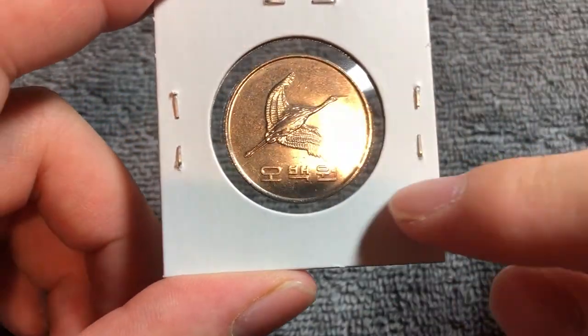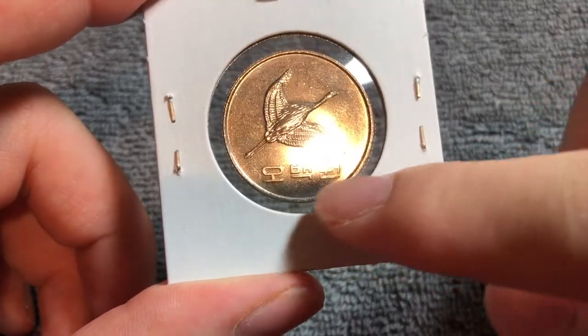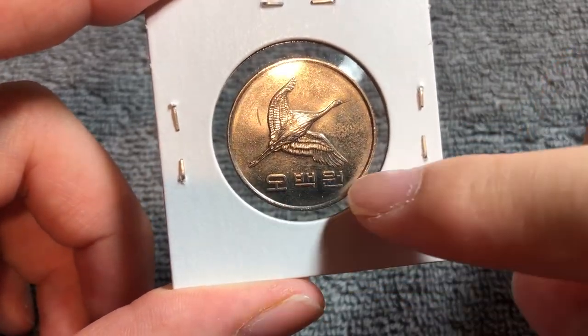We see on the obverse a flying Manchurian crane, and the denomination down below. This says 501, which means 500 won.